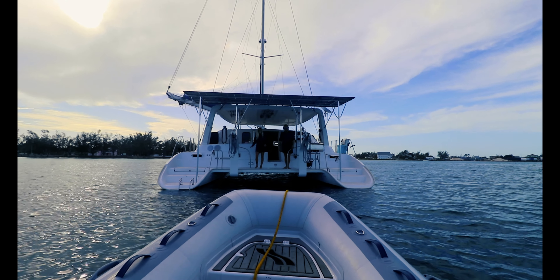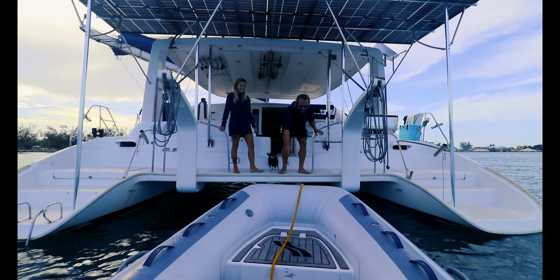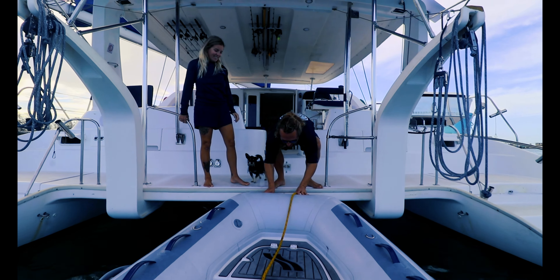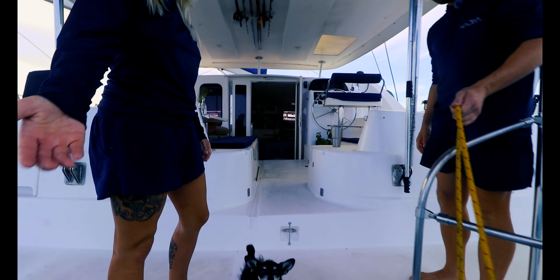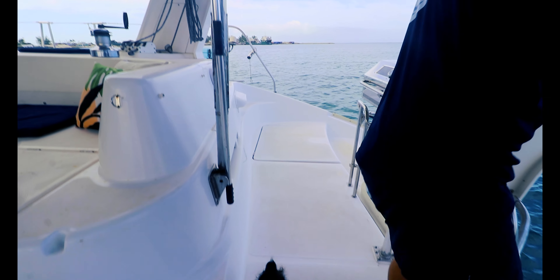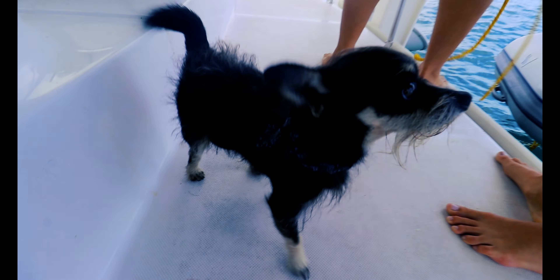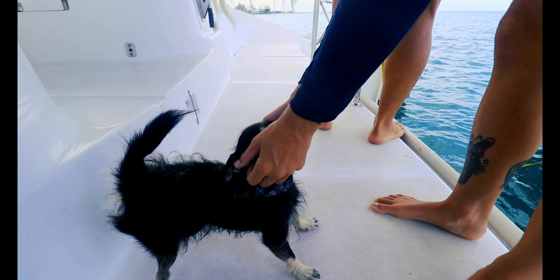Welcome back aboard! It's good to see you guys — thank you so much, Danielle. And Torpedo says welcome as well. Good boy, you're the best boy.